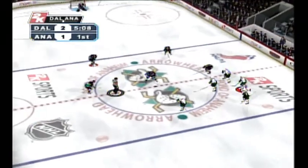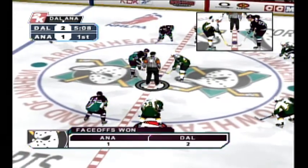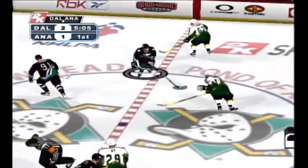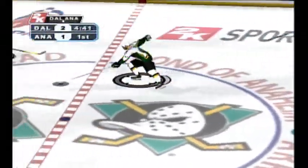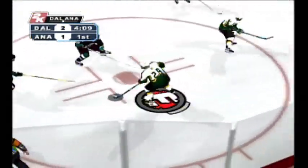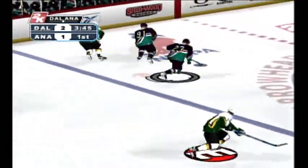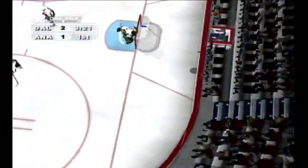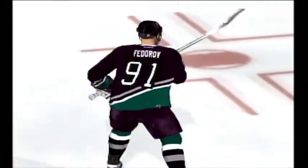We're going to start up action again. The Stars are happy about the go-ahead goal here in the first period. They'd like to keep that lead and expand on it. Then taken into the zone by Dallas, and it's taken along the boards. What a roar here in this building tonight — this crowd trying to generate that one goal needed to tie it up. Over to Niedermeyer from Cheese Dog. And it deflects up off a player's stick — he scores! And they come back with an answer here in the first.